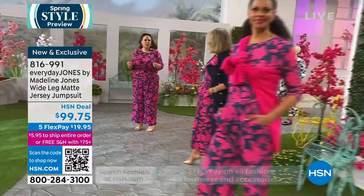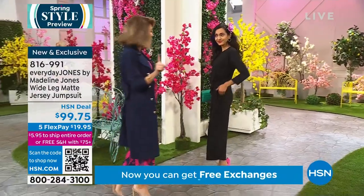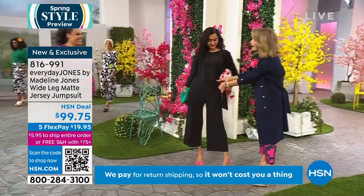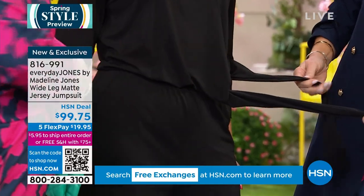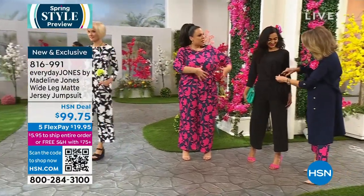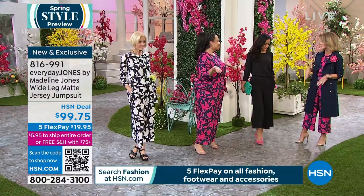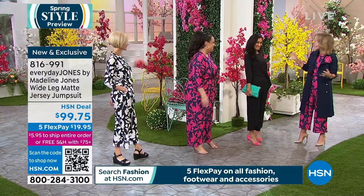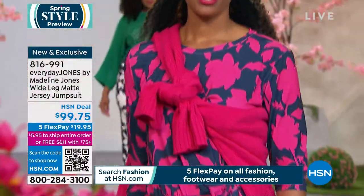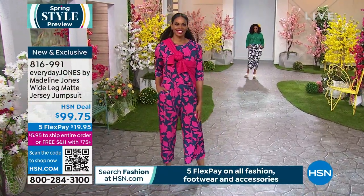The tie at the waist is not just decorative — it creates the silhouette you want. We're all different shapes and the tie lets you adjust. The stretch fabric is amazing, with great coverage and no transparency. Pockets are added in the perfect spot. She's wearing an extra small, I'm in a 2X, and we look fantastic together.